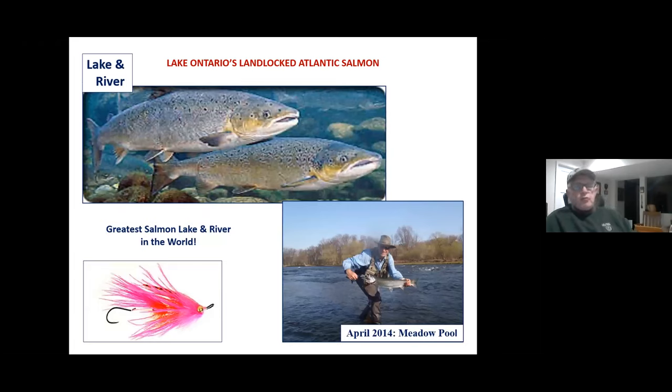At one time, the lake and river were the greatest in the world for landlocked Atlantic salmon — and here's one caught in the meadow pool back in April 2014, caught on an intruder. If you come up here for steelhead from right about now or in March and April, as that water warms, these fish spawn, drop back, and have lost up to a quarter of their weight. They're ravenously hungry, the water's warming, they're aggressive, and swinging is a great way to fish for them because you're covering a lot of water and these fish will move for a fly.